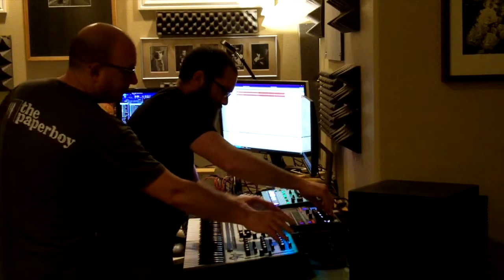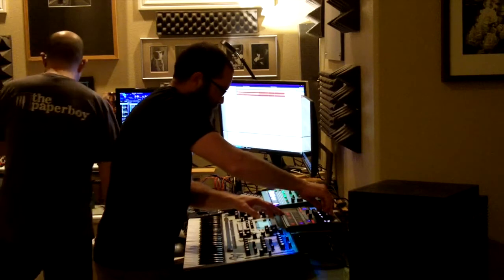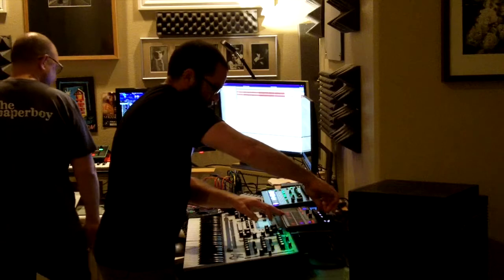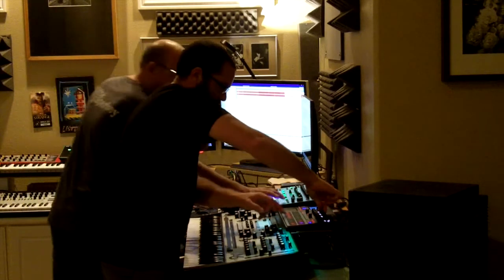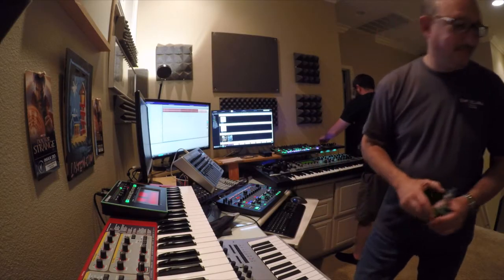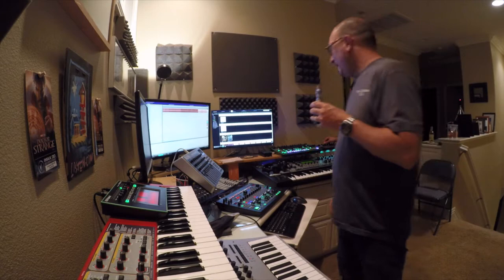All controllers reporting go at around six minutes. Three hundred and fifty miles downrange. You're looking beautiful.